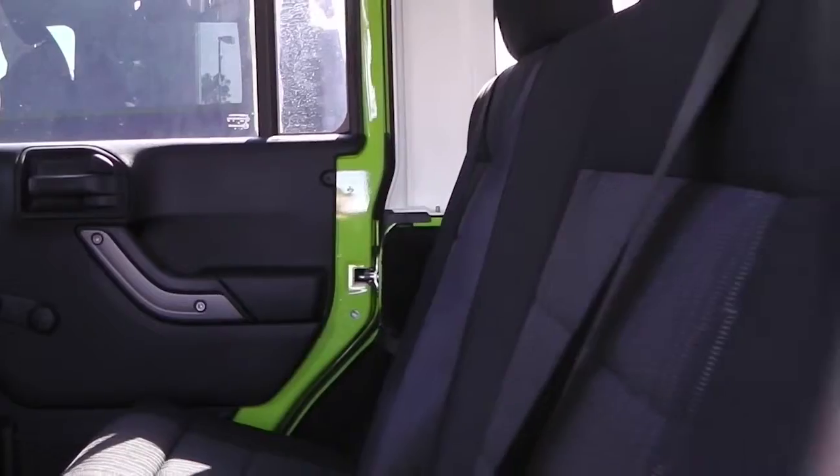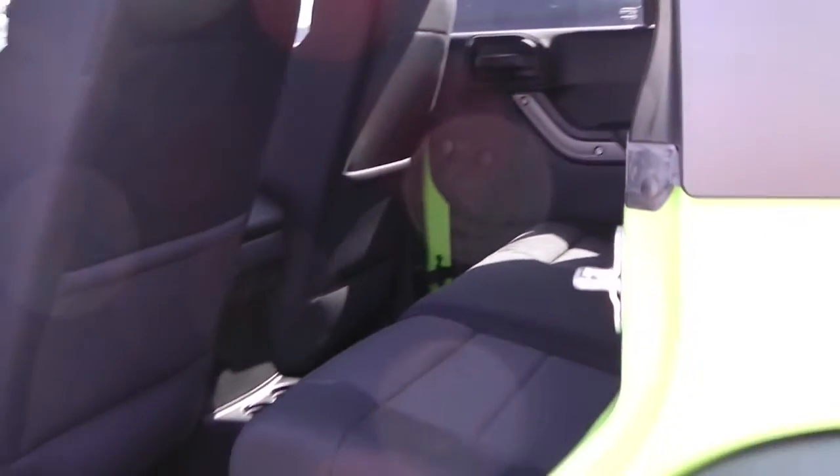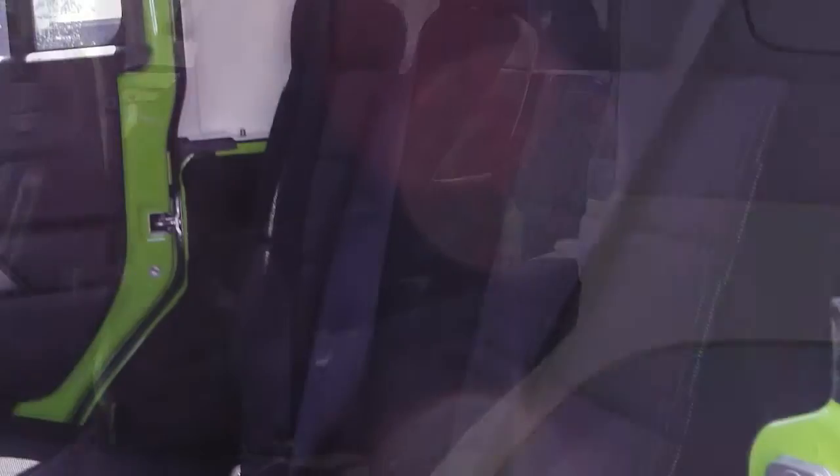The interior features black cloth seating with foldable back seats for even more cargo space.